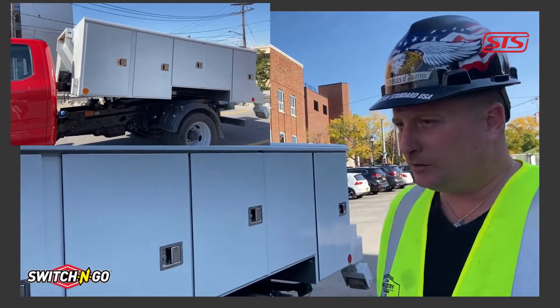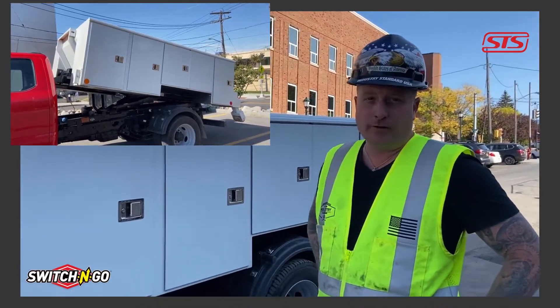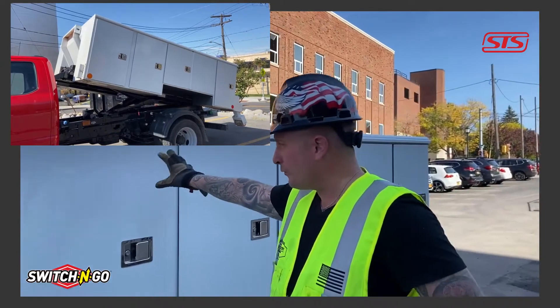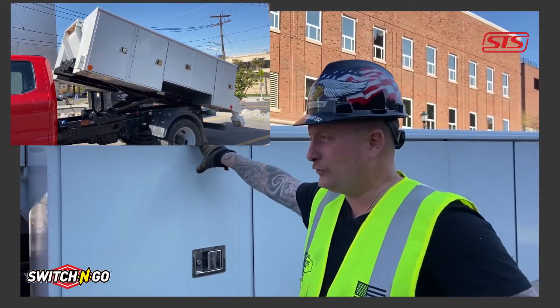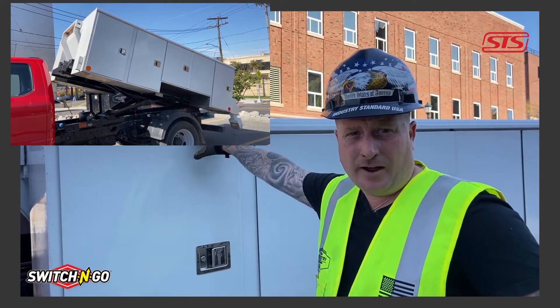We have a switch and go system on our F-550. We have four separate attachments for the truck that go on the switch and go. That alleviates having to have four trucks.